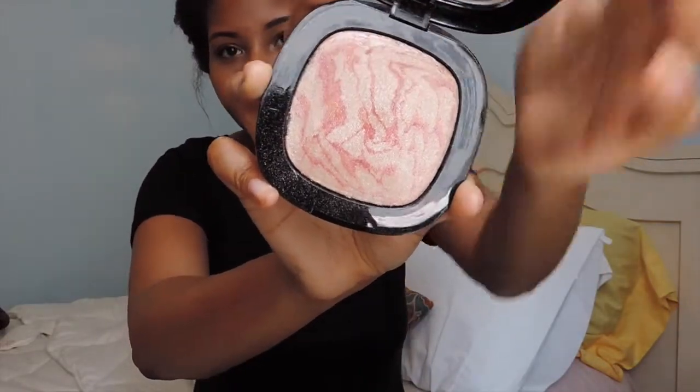Next I have a highlighter by Wet and Wild — this is the Fergie line in Rose Champagne Glow. It's a really pretty highlight. It was about five to six dollars and you get a lot for what it is. It's a really pretty pink color. I use it on the bridge of my nose or on my cheekbones and it looks really pretty, especially for summertime when you want that glow.